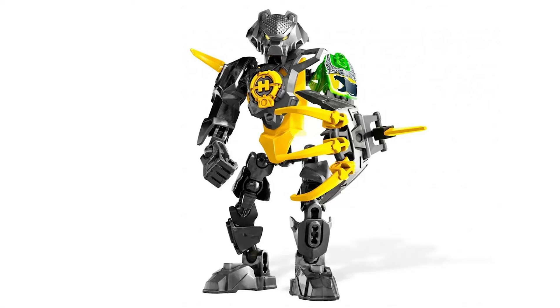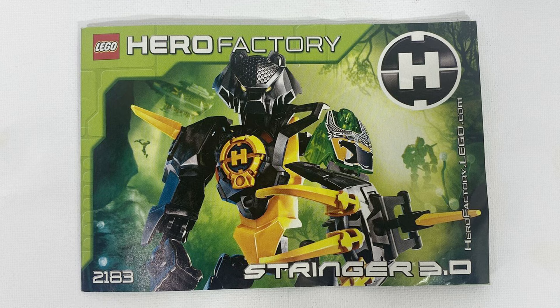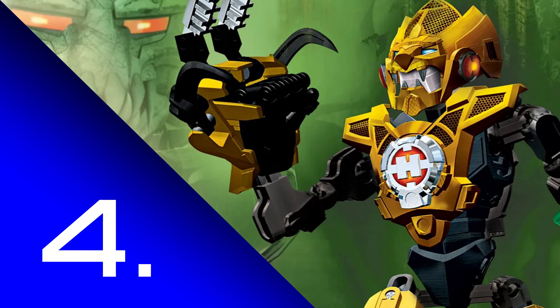I remember having this toy on my desk for ages — longer than most Hero Factory toys, actually. I tended to either take them apart or put them on a shelf, but I always had Stringer right by my laptop, so I would pose him and play with him all the time. So many good memories with him. Really, really lovely set.